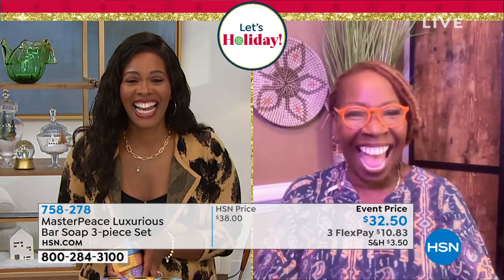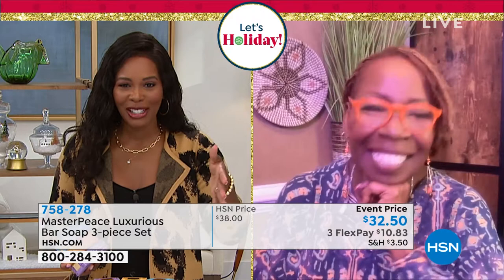Each bar comes with an affirmation right on the side, so as you're washing, you repeat your affirmation — clearing your energy and cleansing your body — and the children won't use too much. They're playing in the sink, and before you know it, it's gone. But with this bar, it's something that you get to luxuriate in. I think it was brilliant.